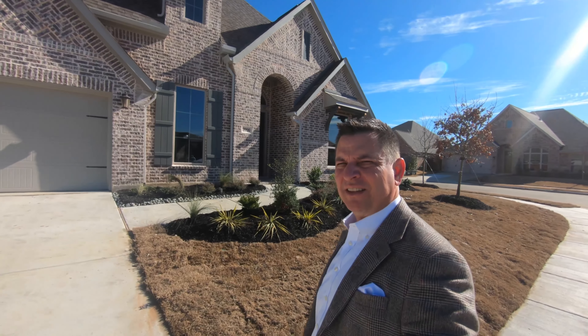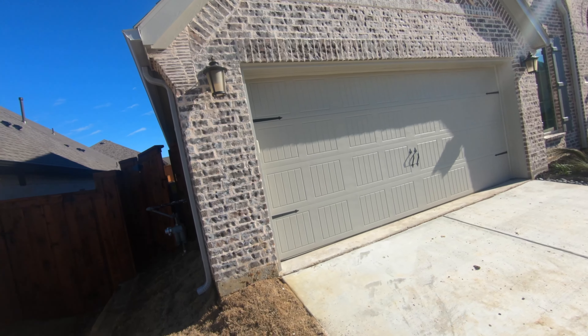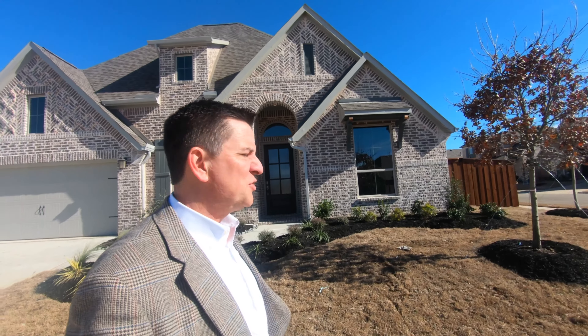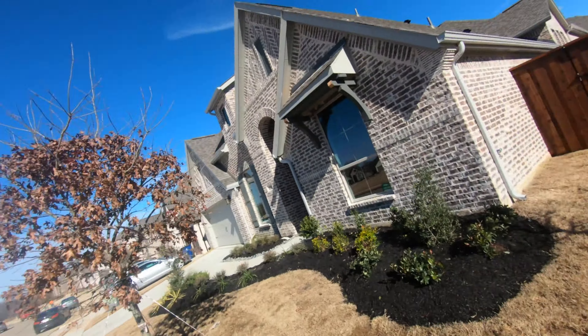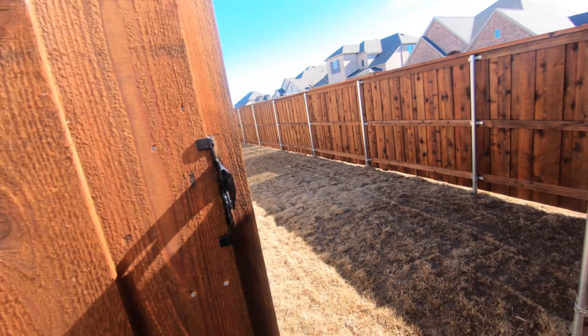There you go guys — landscaping and everything's painted. There's a little touch-up work left to do. I thought first I would just do a walk around the house and give you a view of the outside and how it looks. Over there's a smaller gate, we've got the trees in, of course the grass and the trees and everything's dormant right now.